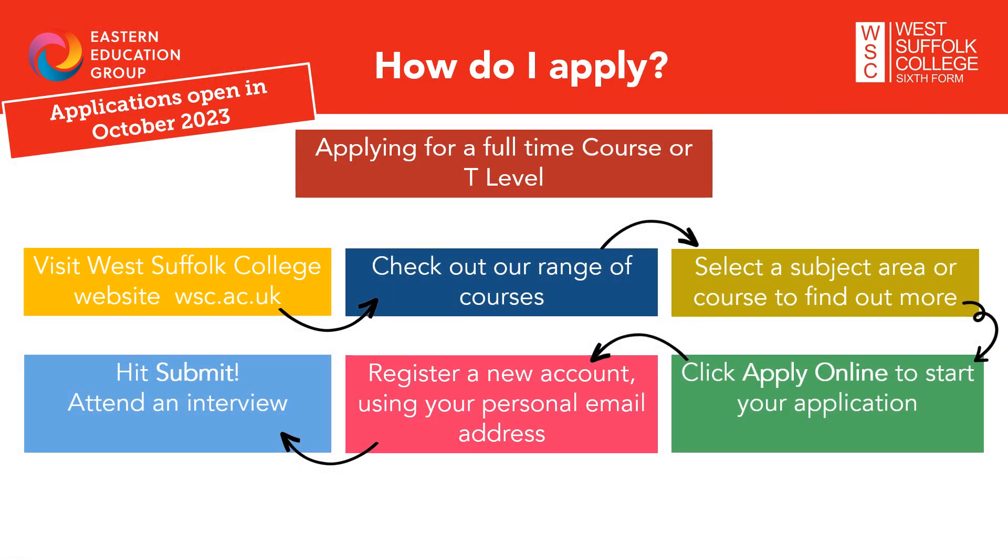Making an application to our full-time courses is simple. Just head to our website, wsc.ac.uk, where you can check out our range of courses and find out about the subjects you wish to study, what you can expect and where it can take you. Then simply click the red apply online button to start your application. You will need to create a new account or log into your existing account. Please use a regularly checked personal email address — like a Gmail or Hotmail account — and not your school one, as lots of our admissions communication is done through email. On receipt of your application, we will contact you about attending an interview with our course team.